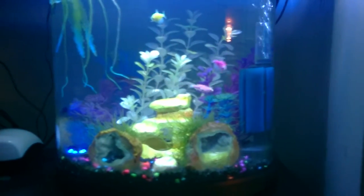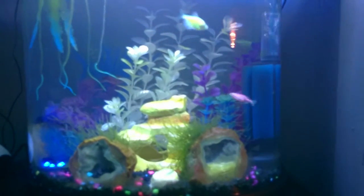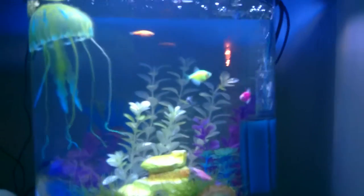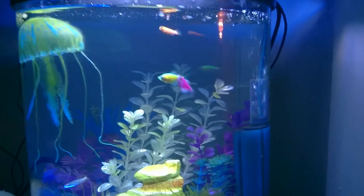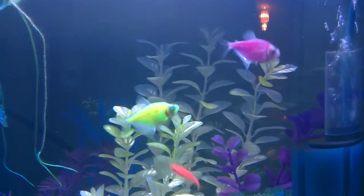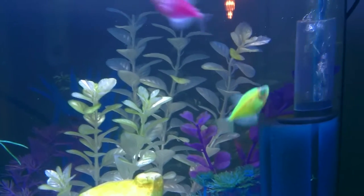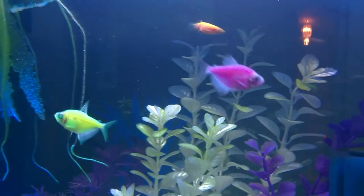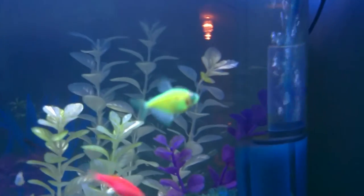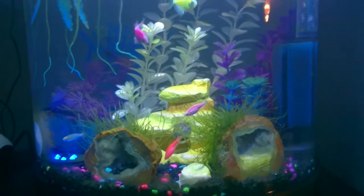Hello YouTube. My wife got a couple more fish for her tank and a snail. The tank is pretty much complete in terms of what she wanted. We got two GloFish tetras — the green one looks really cool when it swims over the blue LED. It'll actually glow; I'll turn the light off and show you in a little bit.